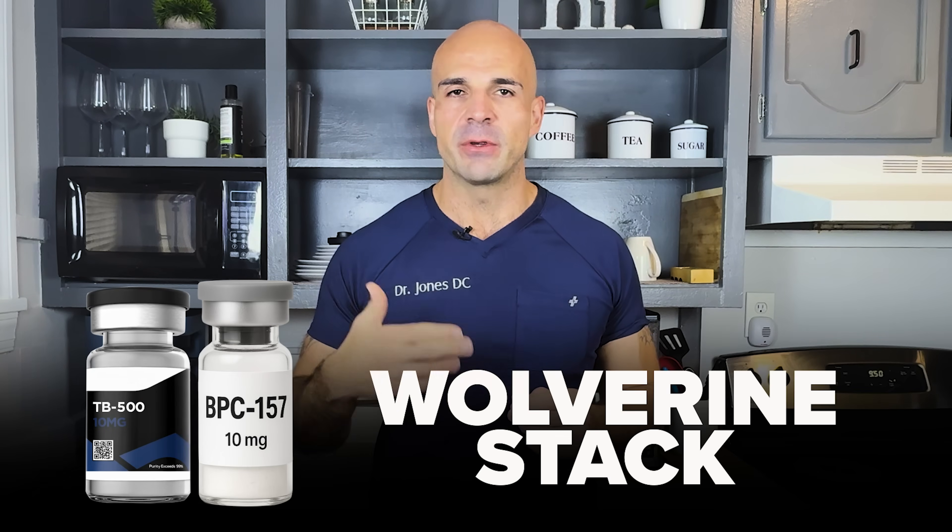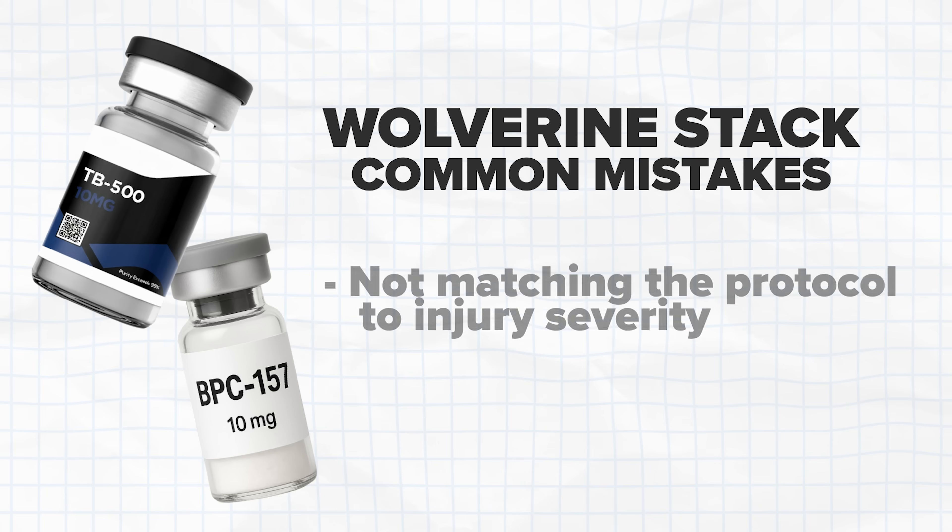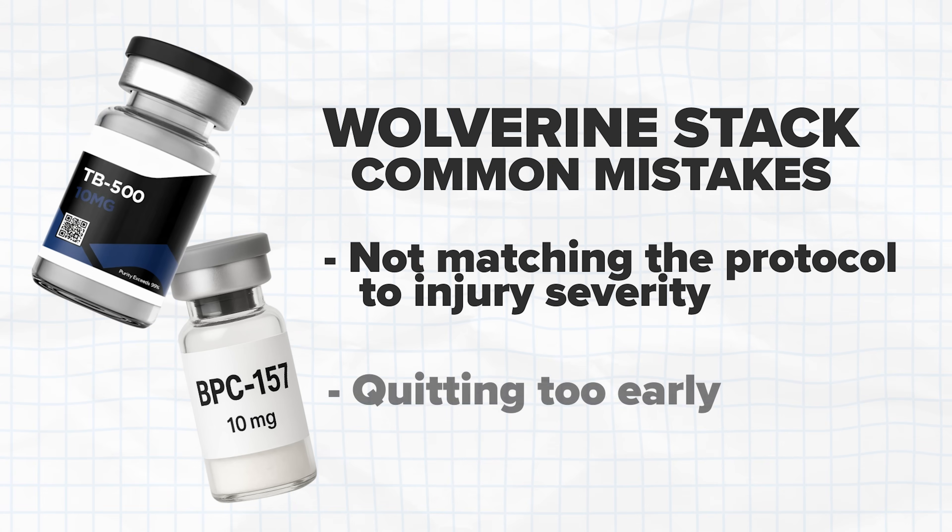With Wolverine, people are using acute injury dosing for chronic problems, or chronic dosing for acute injuries — they're not matching the protocol to the injury severity. They're quitting too early. That meniscus tear needed eight weeks; my rotator cuff needed three months of aggressive dosing. People just aren't doing it correctly.